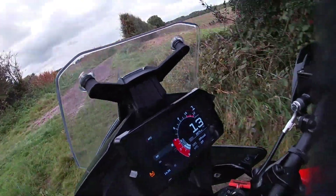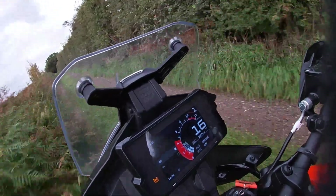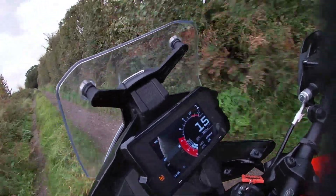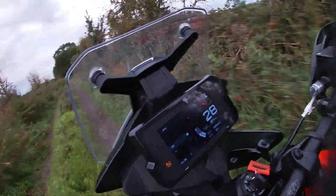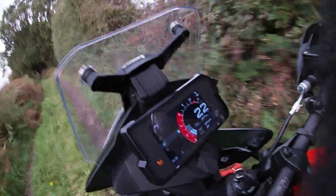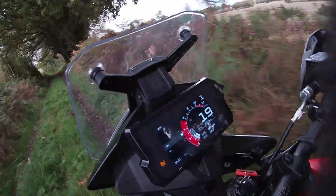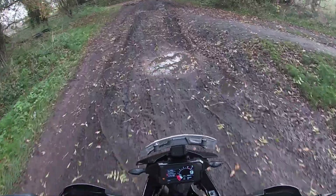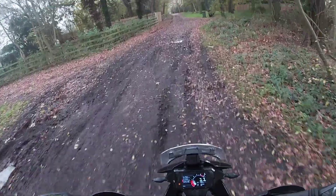So what is the 390 Adventure? Well as the name suggests, it's part of the 390 family. So you've got the RC 390 sports bike, you've got the 390 Duke naked and then you have this, the 390 Adventure. Now this is probably the most different of all three. The RC 390 and the Duke 390 have kind of related quite closely but there's a lot of changes that have gone into this bike.